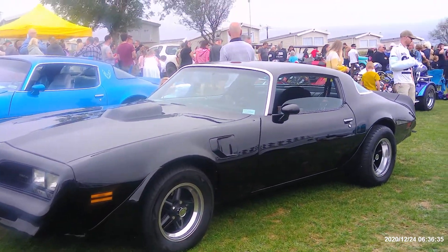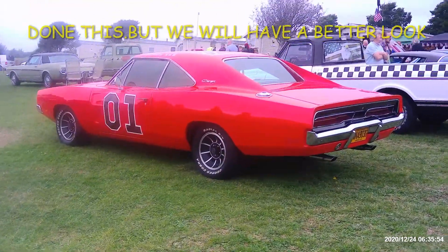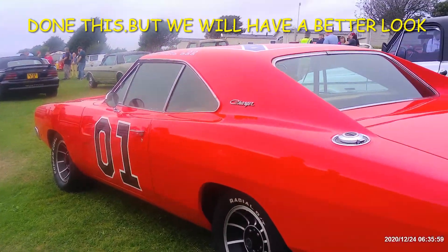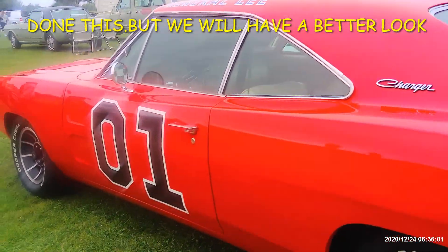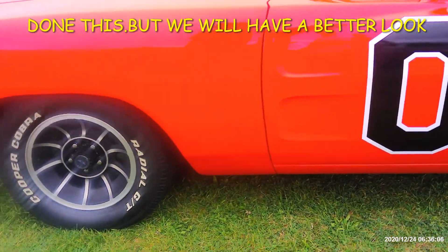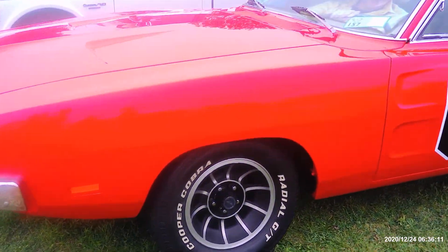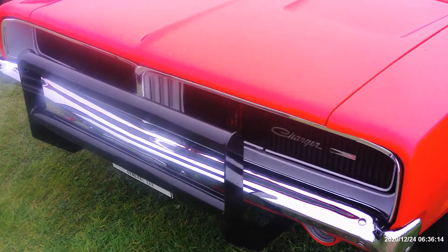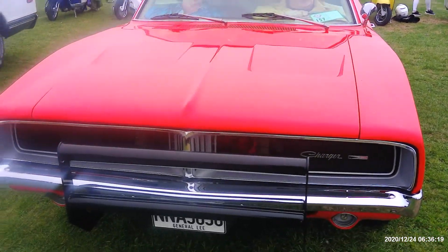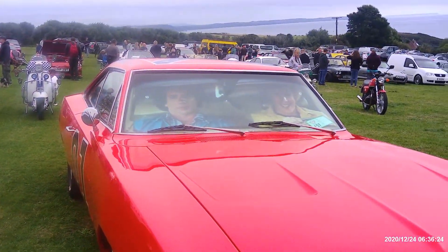Chevy truck. Pontiac — don't know what it is. And we've got Dukes of Hazzard. Look at that Dodge Charger — lovely.